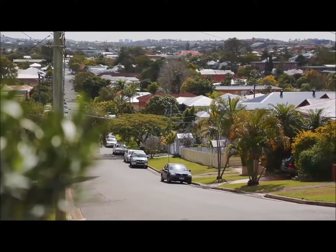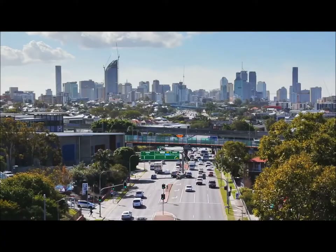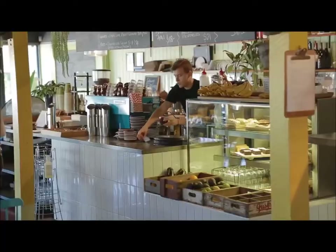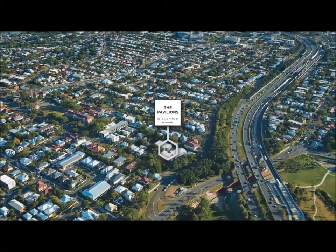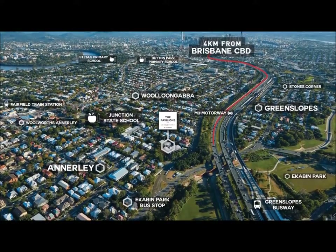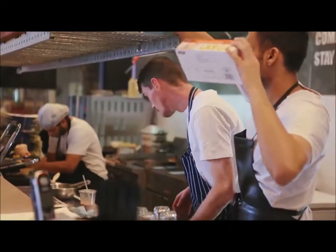Welcome to Annerley, located just four kilometres from the Brisbane CBD. Annerley is a well-established neighbourhood and one of the inner city's best-kept secrets. Offering the best of urban living at a gentler pace, Annerley is a well-connected green suburb that accommodates all three key fundamentals that make a suburb sustainable – population, infrastructure and employment.